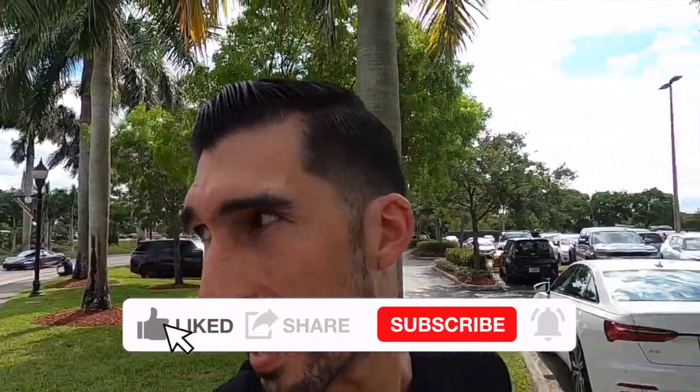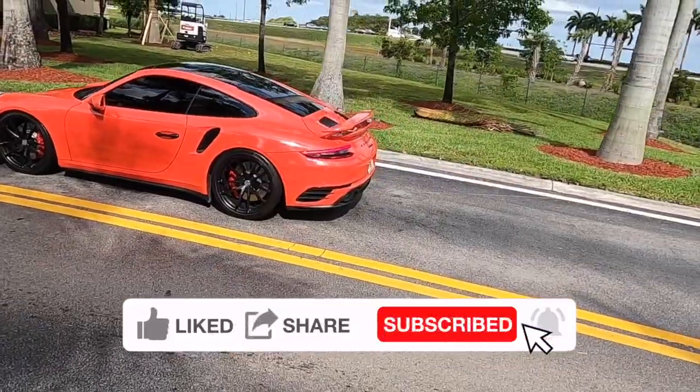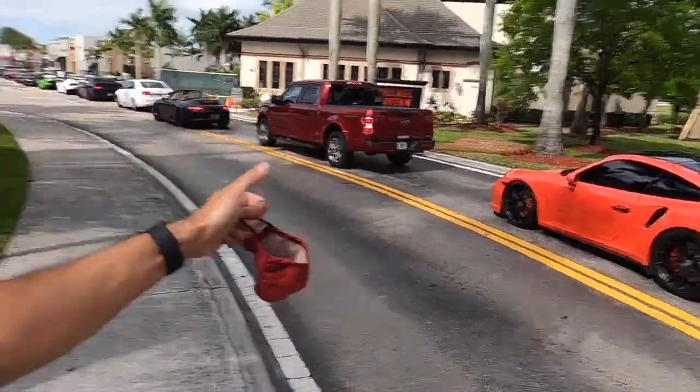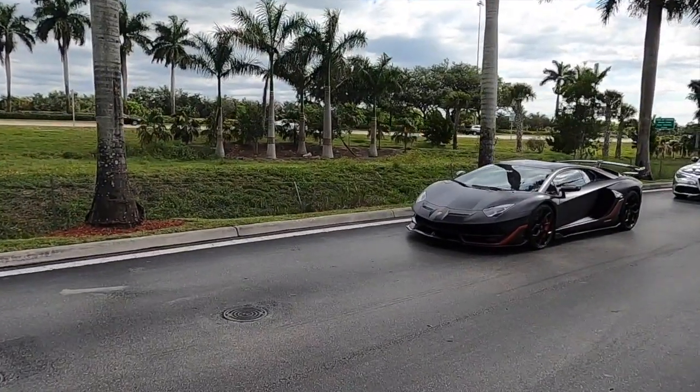We're making our way into Supercar Saturday guys, and here we have this awesome Porsche Turbo that throws some pretty cool backfires. That's what I'm talking about! I was waiting for that dance on this Lambo guys.